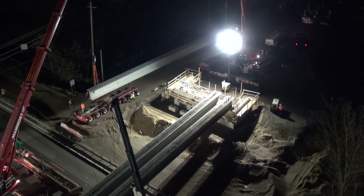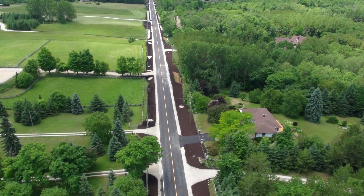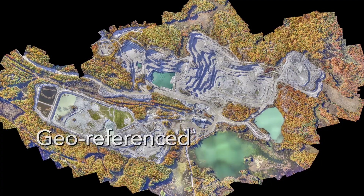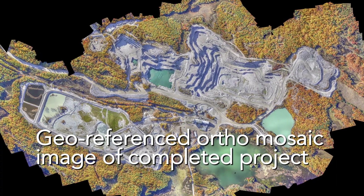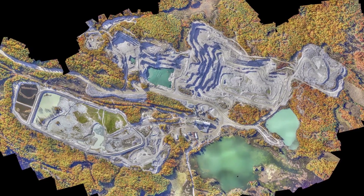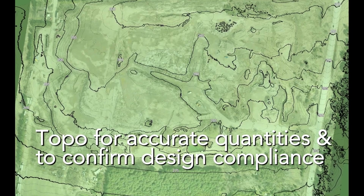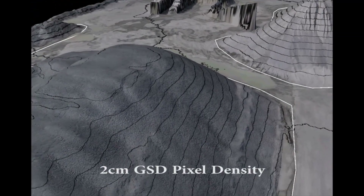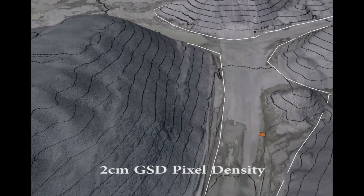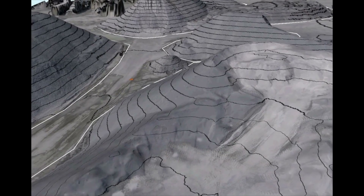Another area where UAV technology is proving very beneficial is related to project completion. A geo-referenced orthomosaic image of a completed project is the most efficient and accurate method to show the project as-built. A final topo of a grading project will provide accurate quantities and confirm design compliance. Any warranty or maintenance issues can be quickly resolved or avoided by referring to a final completion orthomosaic image or video of the completed project.